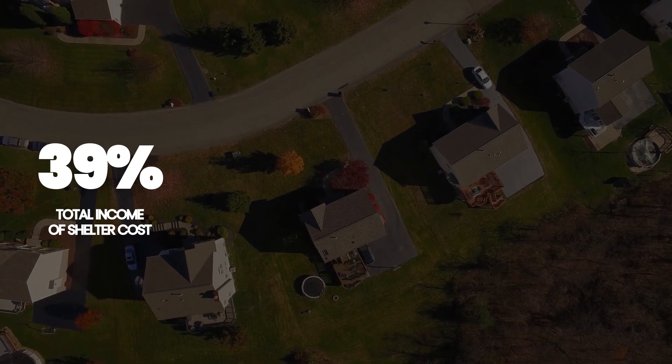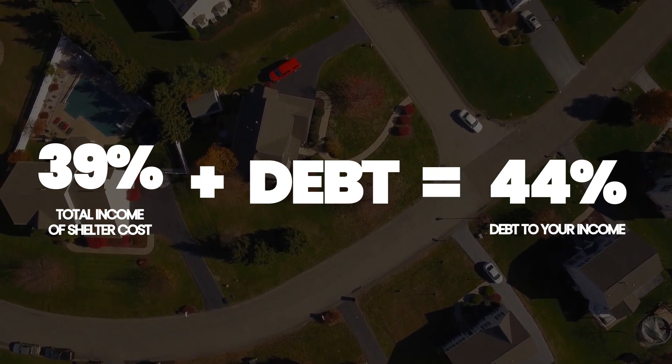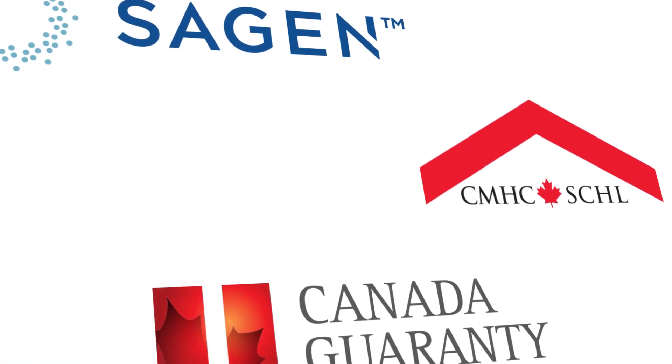Setting credit aside for now, we're looking at 39% of your income for shelter costs, and all debt plus shelter costs can be up to 44% — that's the max. One factor that changes this is a 20% down payment. Anything less than 20% is an insured mortgage, which must go through Sagan, CMHC, or Canada Guaranty. That insurance is paid by the bank on your behalf, added into your mortgage, and allows you to buy a home with less than 20% down — but those restrictions are very strict.